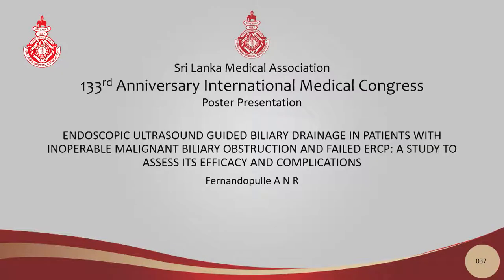The next poster presentation, poster presentation number 37: endoscopic ultrasound guided biliary drainage in a patient with inoperable malignant biliary obstruction and failed ERCP — a study to assess the efficacy and complications. The presenting author is Fernando Poole.